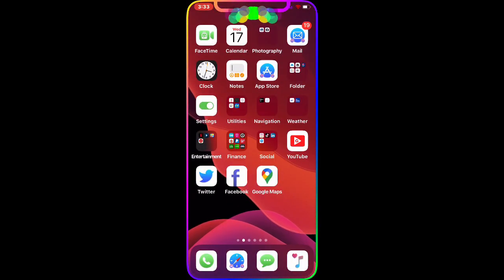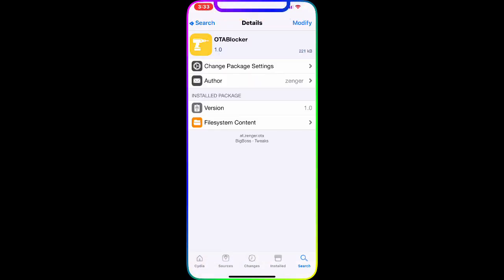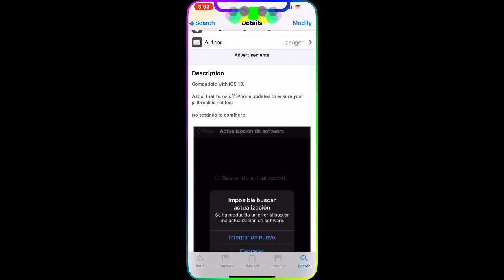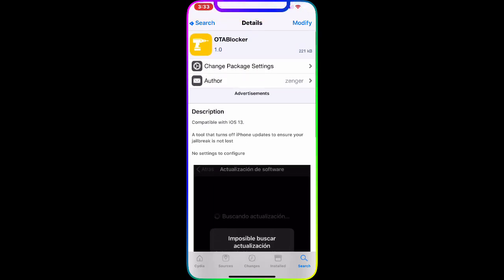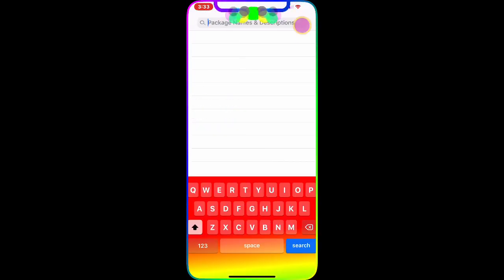The first package we're going to talk about is the OT Blocker. This is from the Big Boss repo — as you guys can see, it's compatible with iOS 13. It's a tool that turns off iPhone updates to ensure your jailbreak is not lost. There's no setting to figure out; all you have to do is download it and it will take effect in the background.